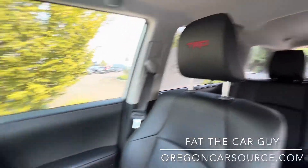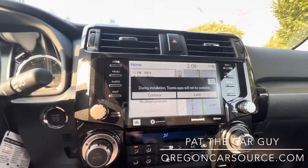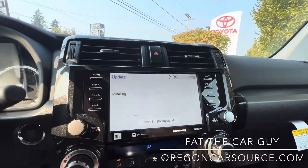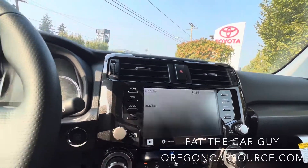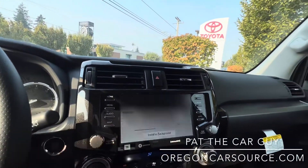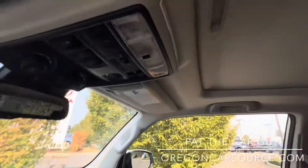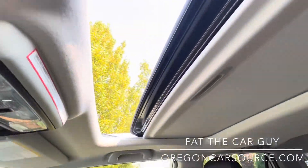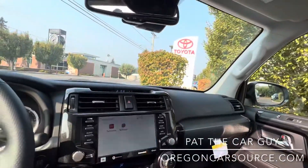This has the JBL premium stereo, navigation, and backup camera. You also have Remote Connect, which lets you lock, unlock, and remote start the vehicle from your cell phone. There's a power tilt-and-slide moonroof, and data transmission means this car has built-in Wi-Fi.